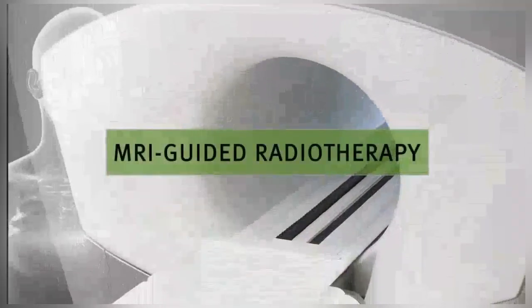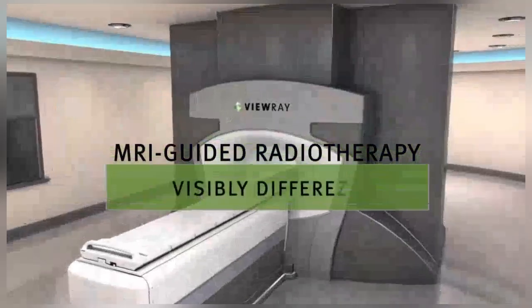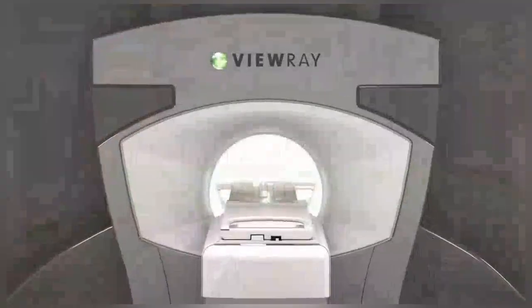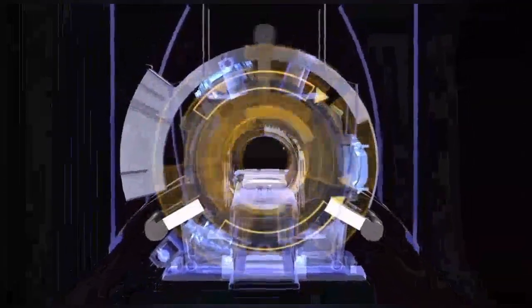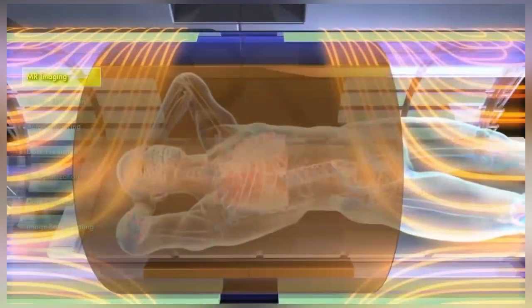The MRI-guided radiotherapy system from VUE is visibly different. Our breakthrough technology incorporates a unique combination of MRI and radiotherapy for simultaneous imaging and treatment. A continuous stream of soft tissue images, delivered at sub-second speeds, allows physicians to see the entire treatment field during radiation therapy.